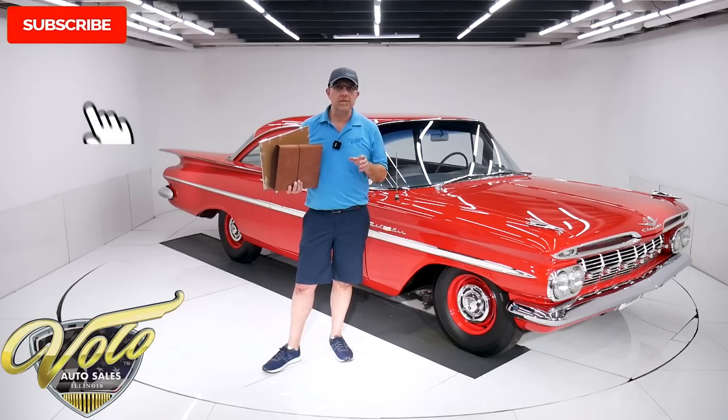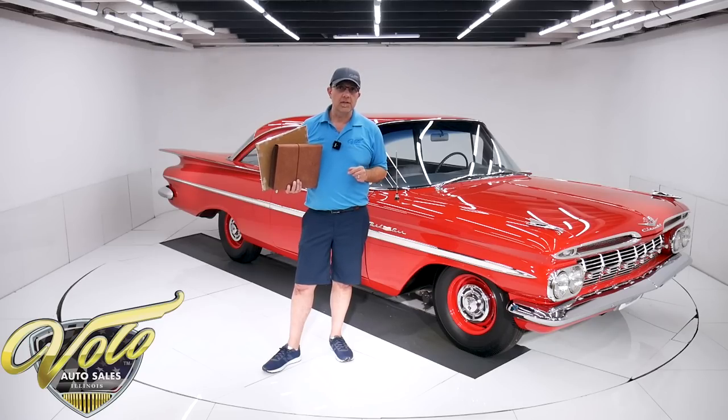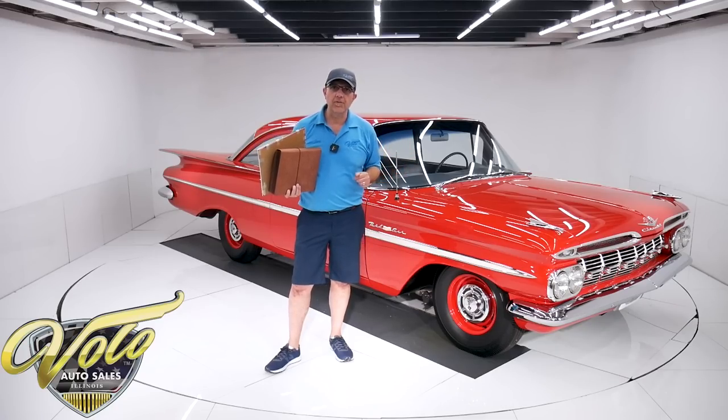If you enjoy the video, subscribe to our YouTube channel and click on the bell icon — you'll be notified as the new ones are posted. But for right now, join me. Let's go for a spin.